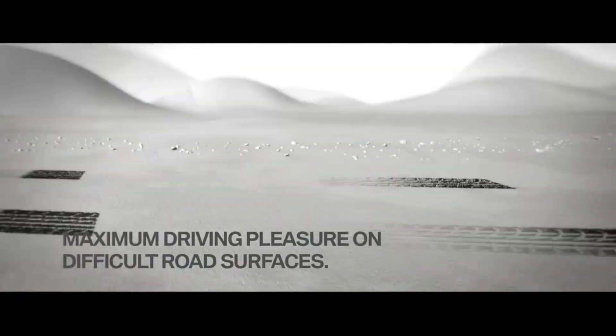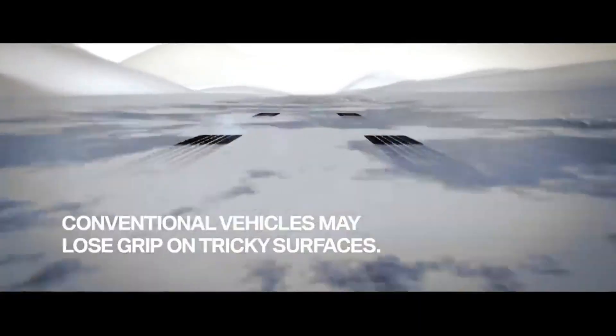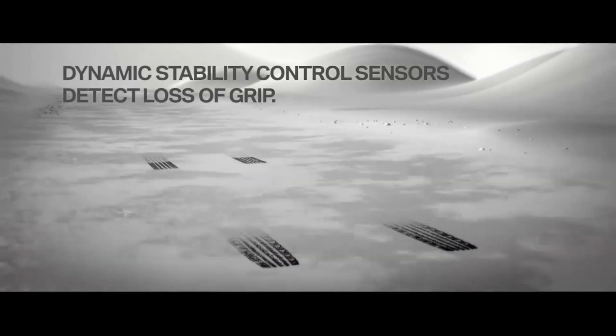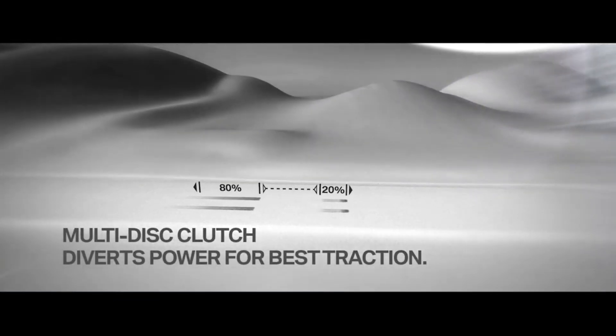BMW's X-Drive is all about balance and reaction. It's not just a mechanical all-wheel drive system — it's predictive. It started as a traditional rear-biased system but has evolved into one of the most adaptive all-wheel drive setups on the market. Normally, X-Drive sends 40% of power to the front and 60% to the rear, but it can adjust that distribution within milliseconds, sending up to 100% of torque to either axle if needed.